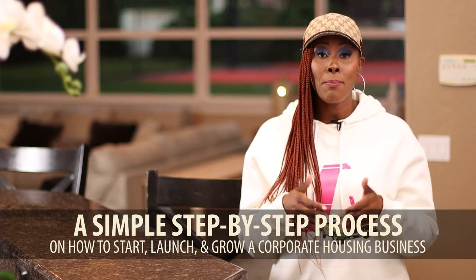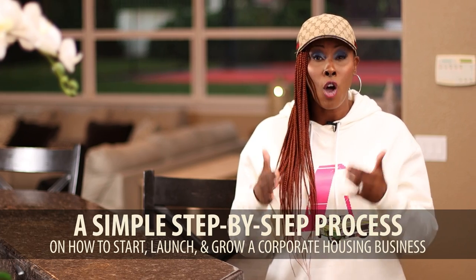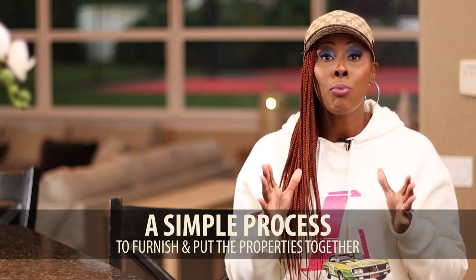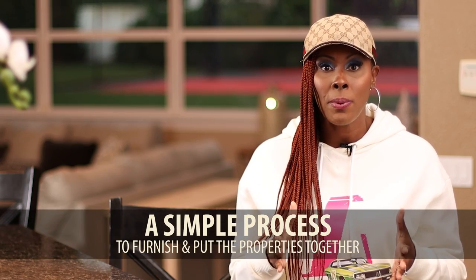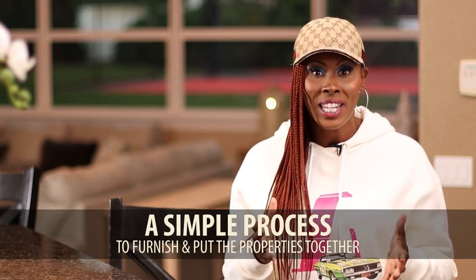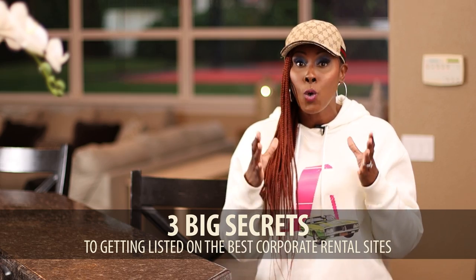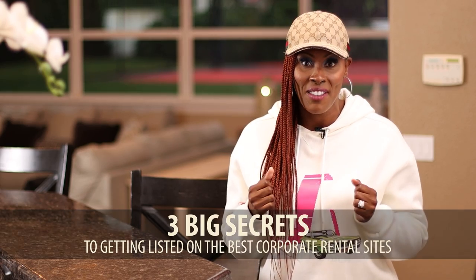I'm going to share with you a simple step-by-step process on how to start, launch, or grow a corporate housing business. I'm going to give you a simple process to furnish and put these properties together so that people want to stay in them and they are highly in demand. And I'm going to share with you 3 big secrets to getting listed on the best corporate rental sites in less than 72 hours.